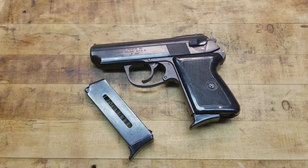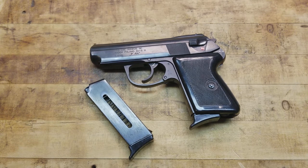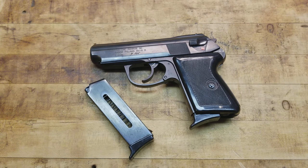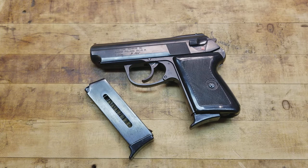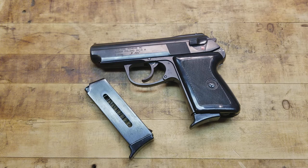Like most military handguns, the model number is the year it was adopted. The P64 was put into service in 1964, used up until about 1983, and is still being used in some capacity within law enforcement and military applications. You can find these for $250 and under sometimes, sometimes a little more depending on availability - grab them because these are great guns.